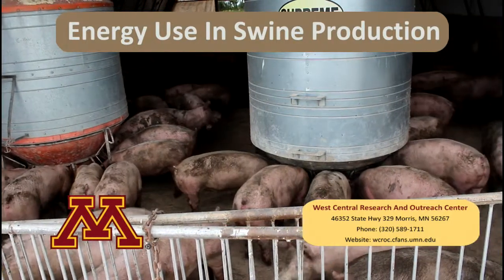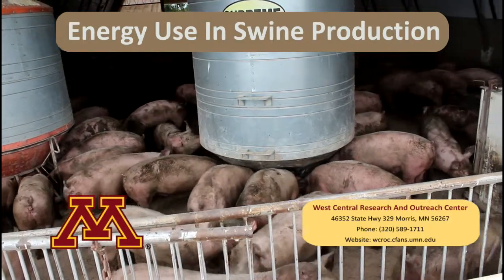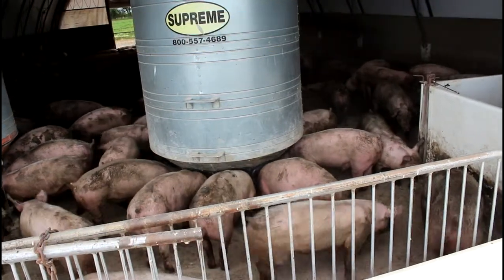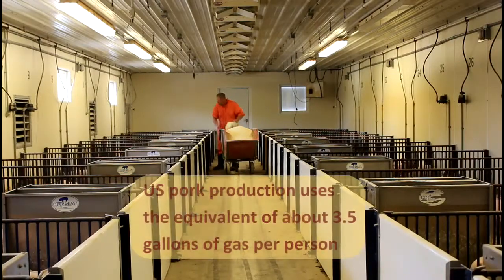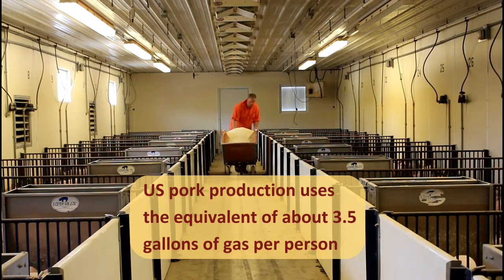Each year, the United States raises over 100 million pigs for market. The majority of commercially accessible pork comes from large-scale operations. Because swine production uses a significant amount of energy, farmers and consumers can be left to the mercy of rising energy prices. A better understanding of how energy is used in these systems presents opportunities to lower energy inputs or replace them with renewable energy sources.